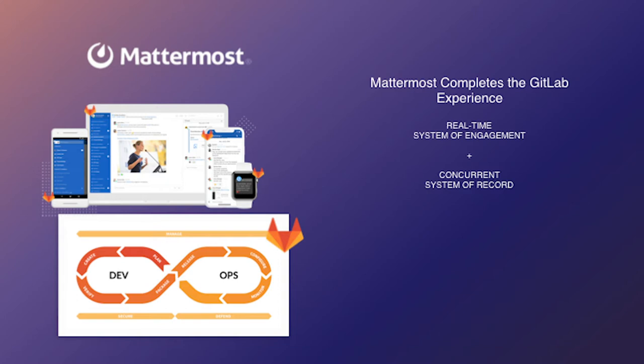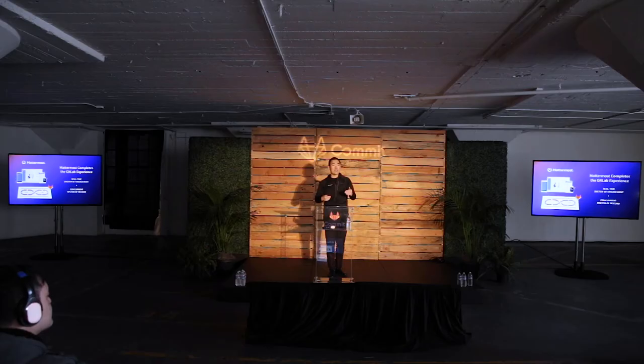In that context, Mattermost completes the GitLab experience. Mattermost can take GitLab to mobile, it can take GitLab to real-time. What we have is a system of engagement across your mobile devices, across even your Apple Watch and different smartwatches, to really engage with the critical pieces of information that are time sensitive. And that works on top of a concurrent system of record.